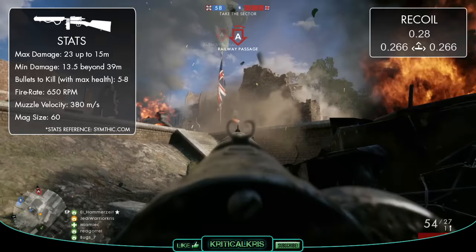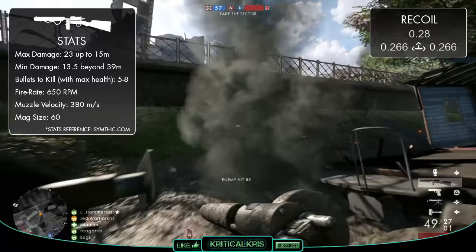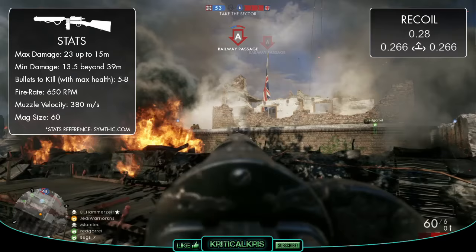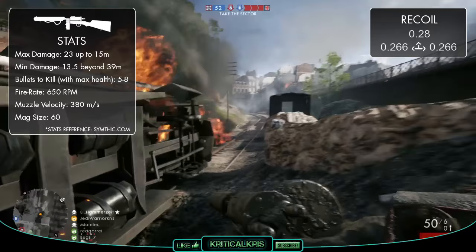The gun's also got a fairly low muzzle velocity of 380 meters per second, which is the same as the Automatico, and combined with the fact that it doesn't deal a tremendous amount of damage at range, might make it less reliable against anyone in the distance. Though at range it'll still be miles more effective than the Automatico, but with that slightly lower muzzle velocity than the MP18, targets might need to be led more by shooting slightly in front of them in order for you to land those bullets successfully.